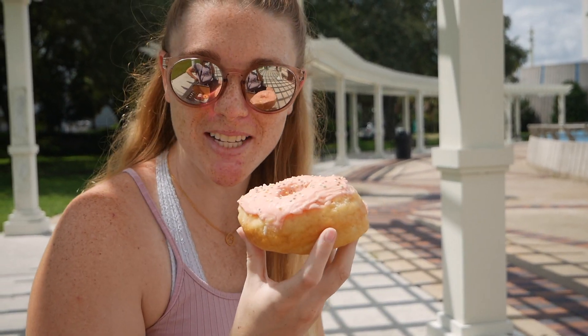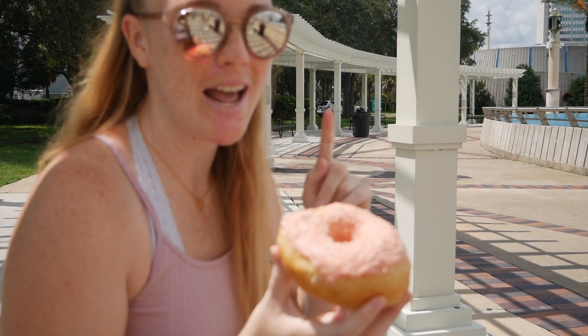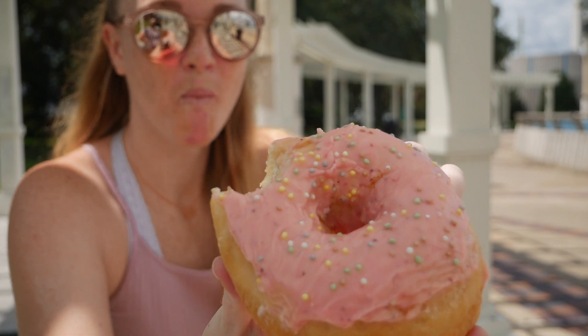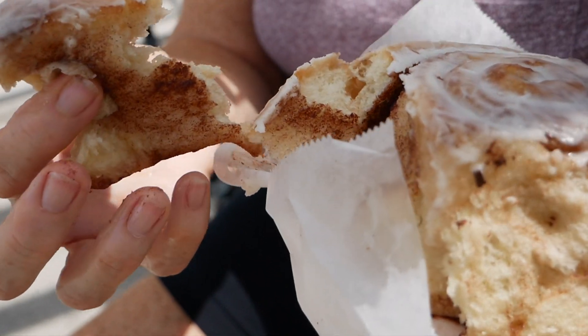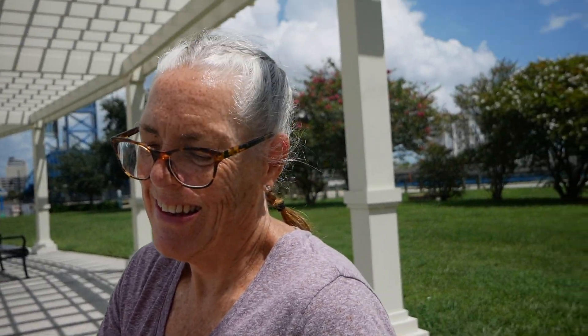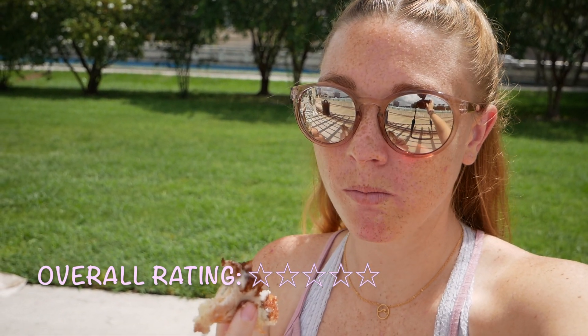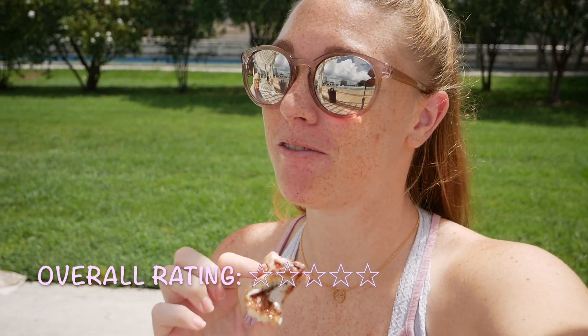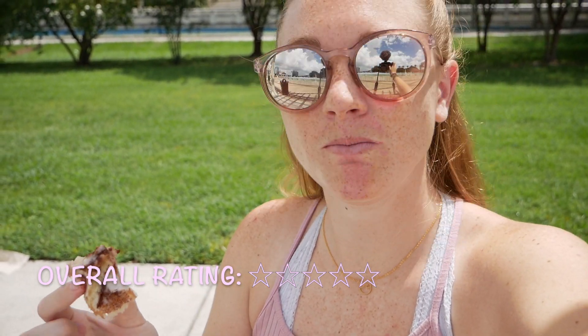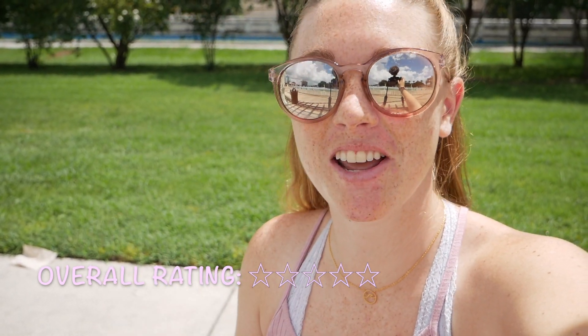We stopped at Sweet Theory, which is an all-vegan, dairy-free, egg-free, soy-free facility. We got a bunch of stuff to try — starting with the strawberry donut, which was delicious, and also a vegan cinnamon roll. One of our group said the strawberry donut was the best thing they'd eaten since arriving, and I definitely give this bakery five out of five. The cinnamon roll was one of the best I've ever had in my life, and it just goes to show you don't need eggs and butter — you can use vegan butter and egg replacements instead.